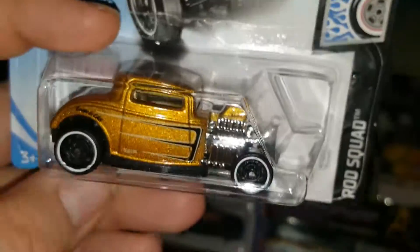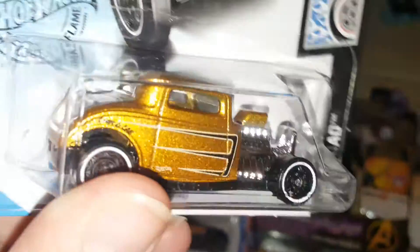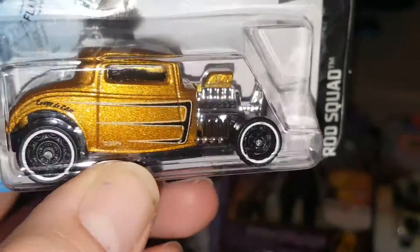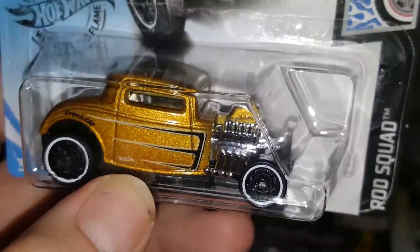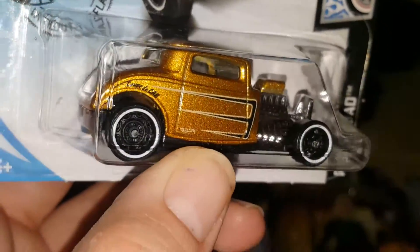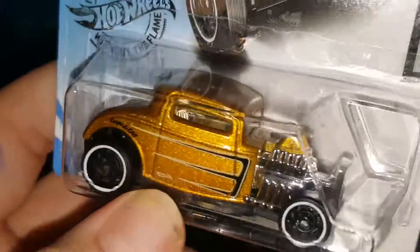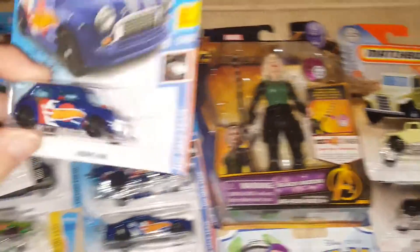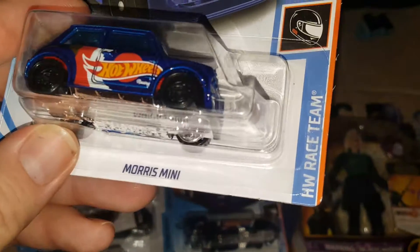Here is a '32 Ford in gold with black pinstripes — it's like three claws on the side — and it has black rims with a white outline. Really beautiful car. I had to pick that one up.